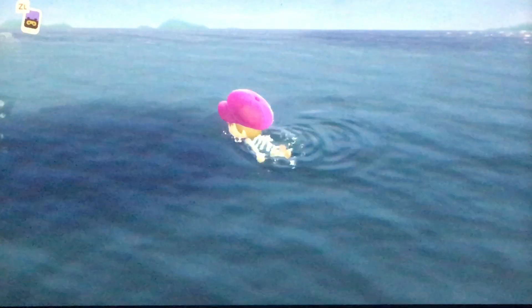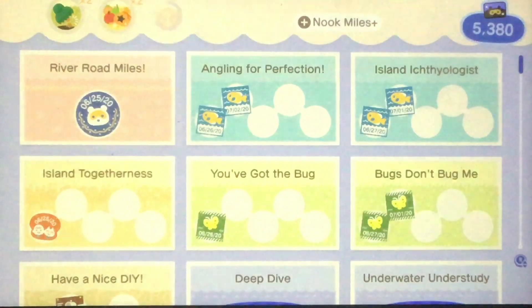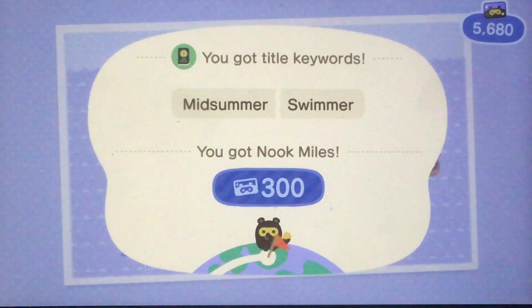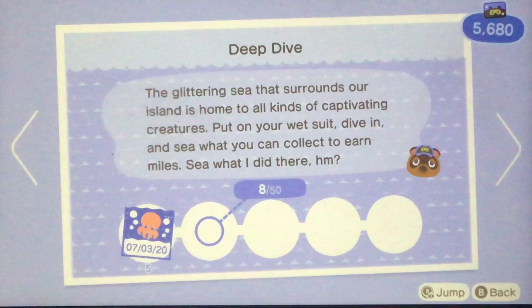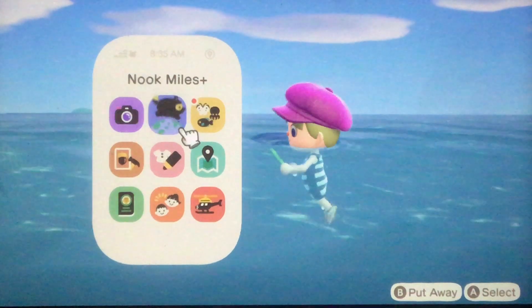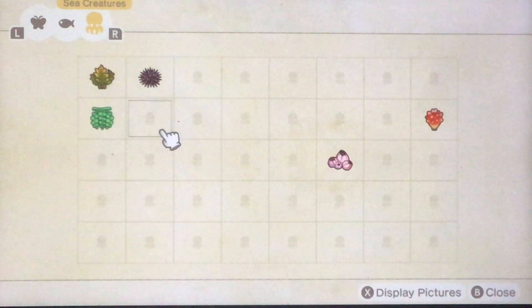Gulliver has a new pirate costume, as I said. There are also new Nook Miles achievements that are unlocked — like Deep Dive and Underwater Understudy. One wants you to collect different sea creatures, and the other is filling out your Critterpedia. Essentially anything you find, except seashells I assume, is going to count towards your Critterpedia and be able to be donated to the museum.